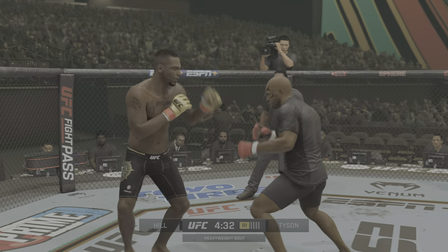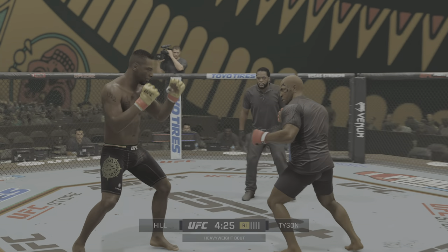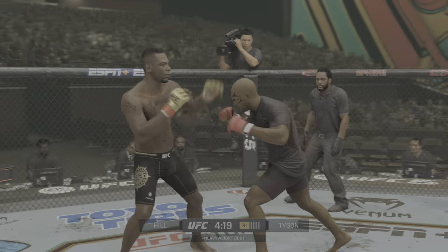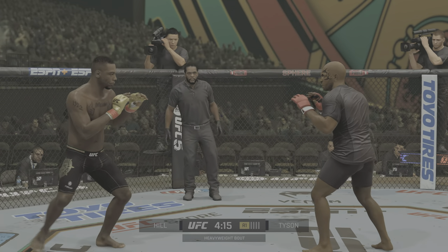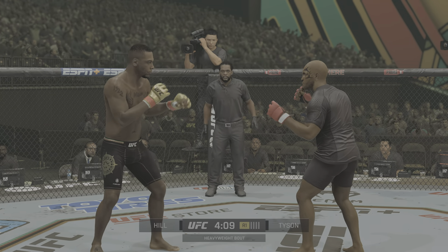It's a pretty fast jab. He landed a huge hook there. A kick with the hook! You gotta be kidding me. Edge of your seat action as expected thus far. They're trading early.